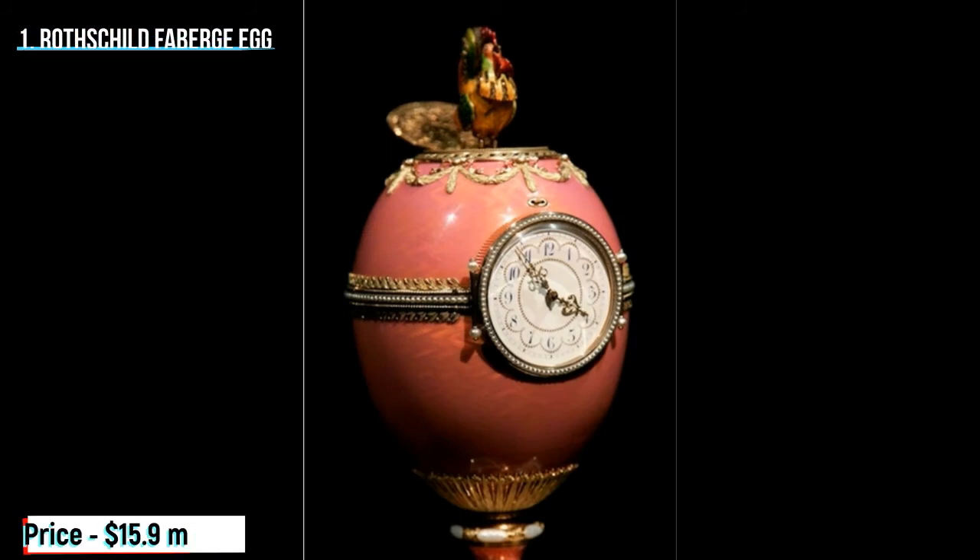The most expensive timepiece sold also happens to be the smallest example of all the clocks in this list. Sold to a Russian collector in November 2007, the Rothschild Fabergé egg garnered an inconceivable $15.9 million at auction. Peter Carl Fabergé's eggs are akin to opulent Easter eggs and were traditionally designed by the Russian jeweler every year for Tsar Alexander III's family, until their abdication and execution in 1917. This Fabergé egg was designed for the French Rothschild family as an engagement present and is regularly renowned as the world's most beautiful. A translucent pink color, it features precious metals, rare gemstones, and a cockerel which animates every hour to announce the passing of time.